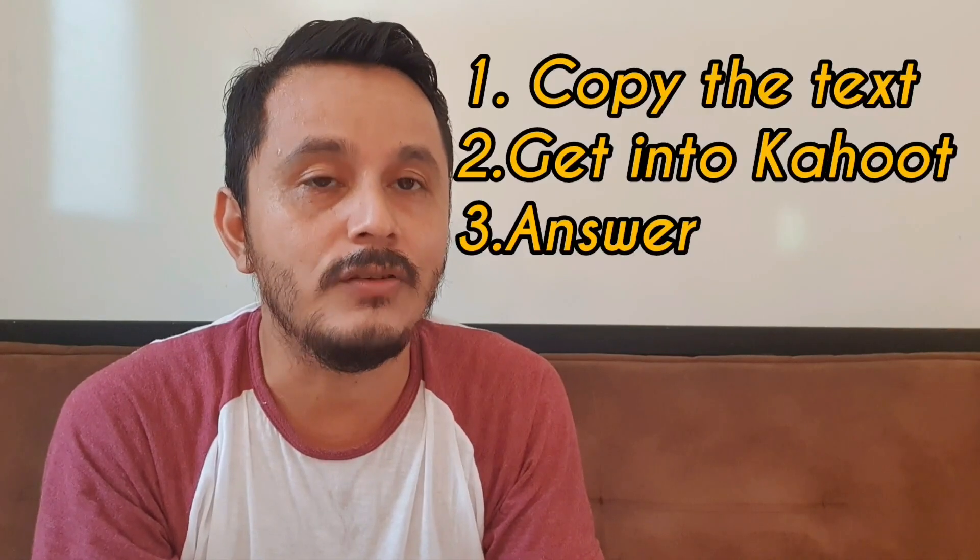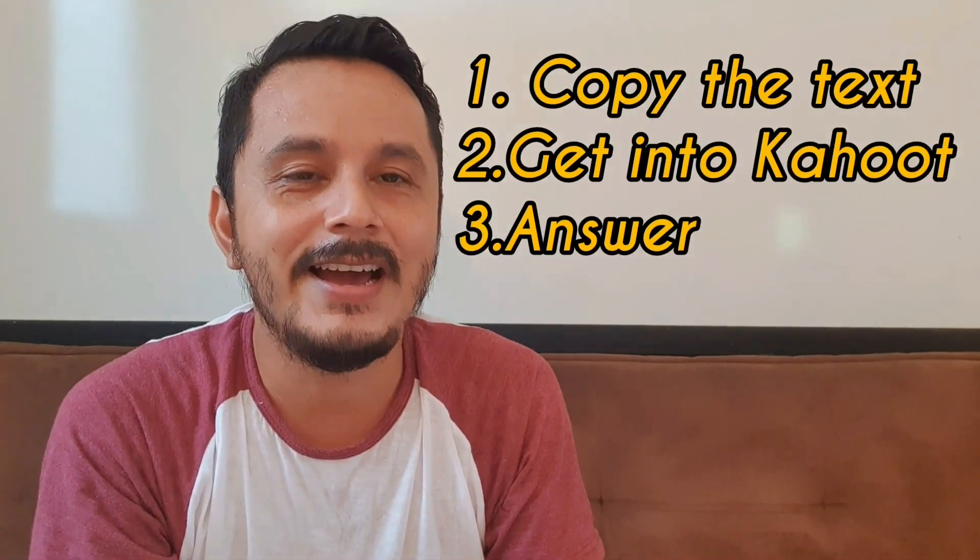Don't forget, you have to copy the text. I hope you like this activity, guys. Bye.